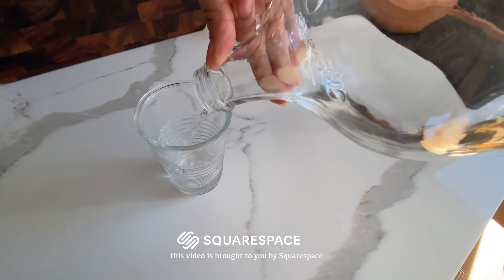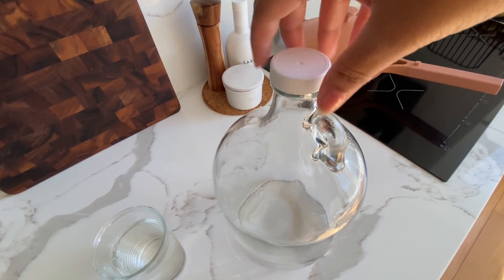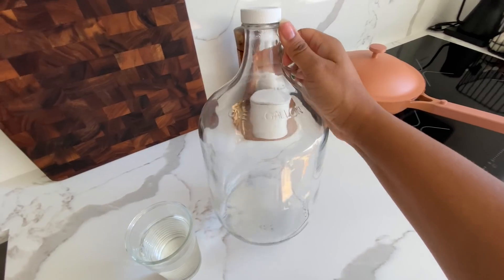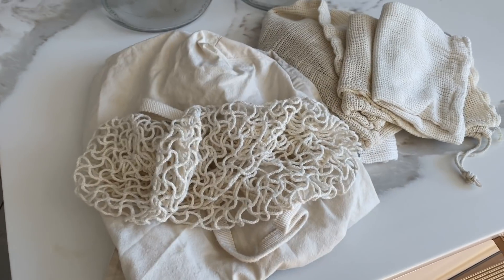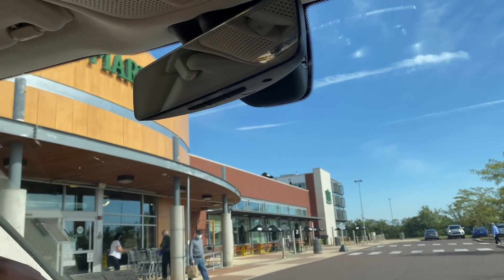You've actually been asking me to take y'all grocery shopping with me, and finally today is the day. It's morning time, so first I'm gonna have some water, but also because I need to empty this jug. First on my list: I get my glass gallons and I'm also gonna grab my reusable bags for all of our produce — and off we go.